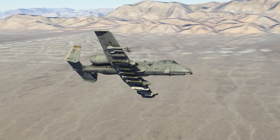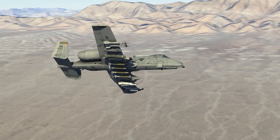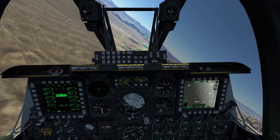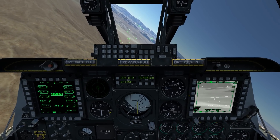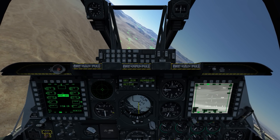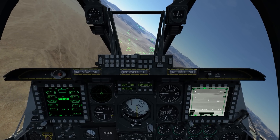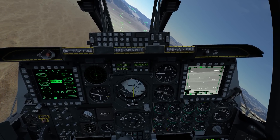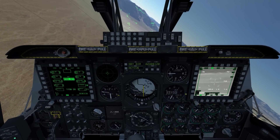The GBU-38 JDAM is a GPS guided munition that's going to guide on a specific point set by the aircraft's avionics. The technique I've fallen in love with lately is to create a mark point at the location I want the bomb to impact. Depending on the technique you use, especially using the targeting pod at low level, it can be easy to be a little bit deceived about where the mark point is actually being created. That's why I'm going to use this laser rangefinder to tweak up that location.